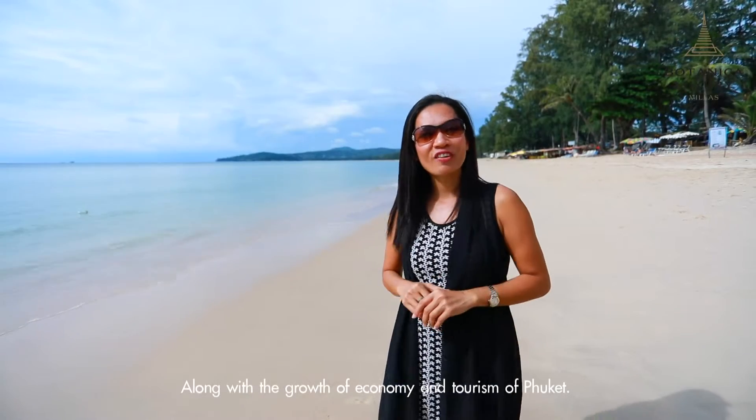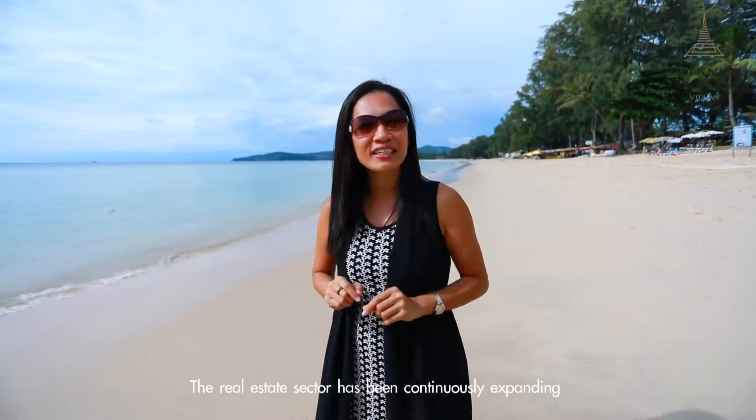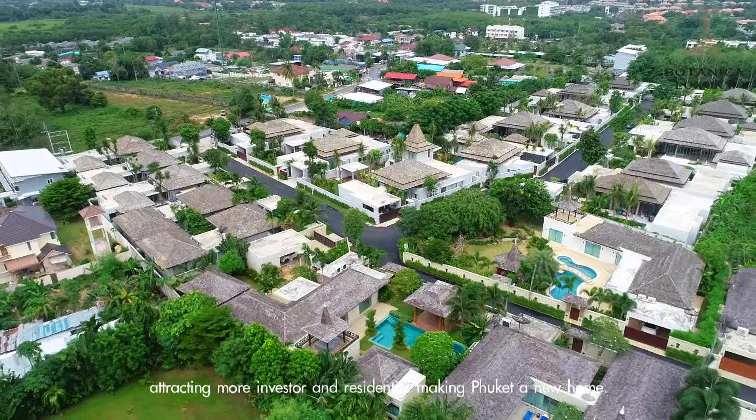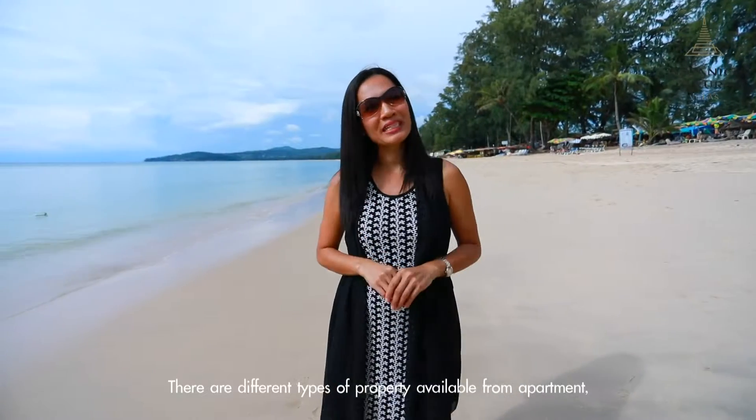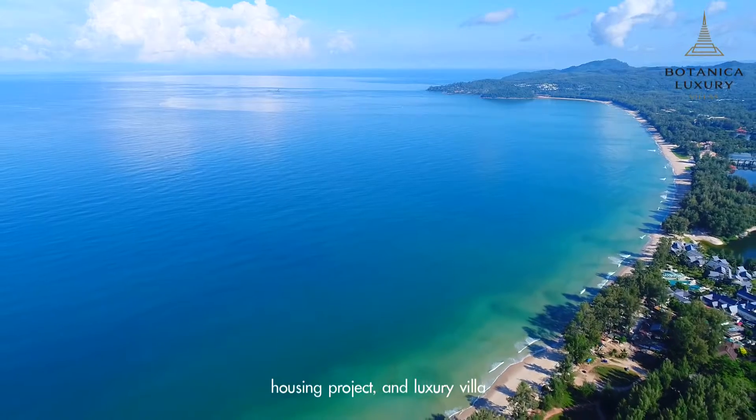Along with the growth of economy and tourism of Phuket, the real estate sector has been continuously expanding, attracting more investors and residents who make Phuket a new home. There are different types of properties available, from apartments, housing projects, and luxury villas.